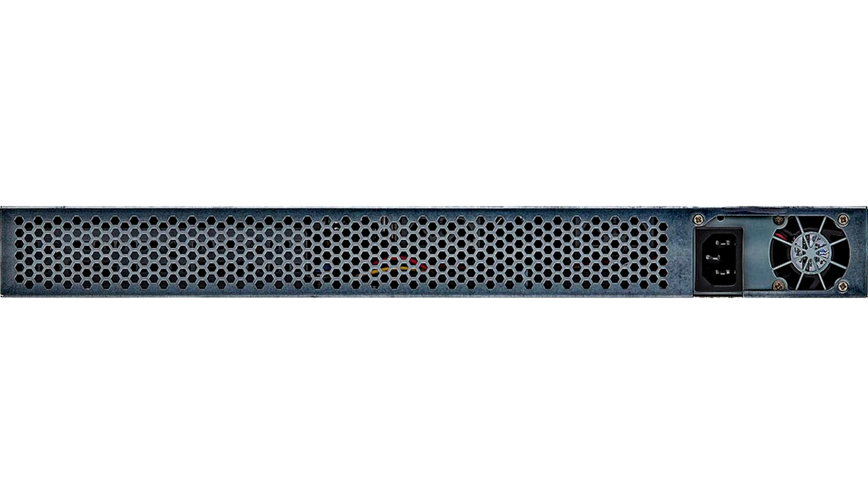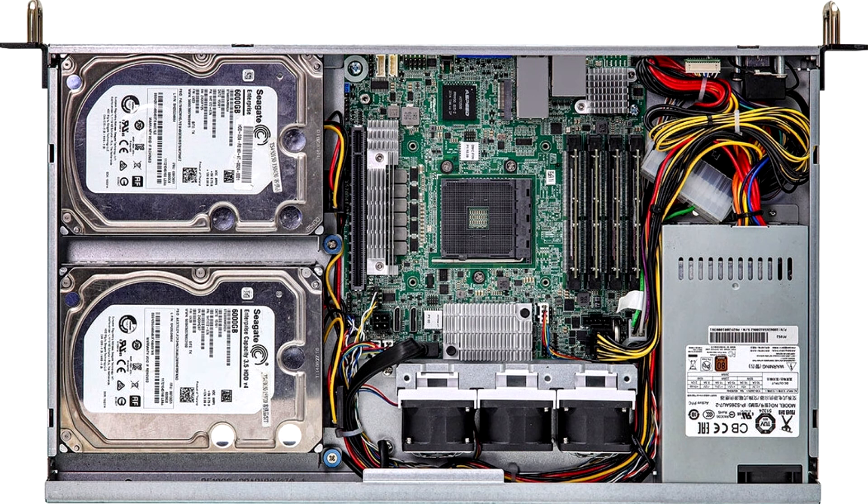Being a remote desktop, server-type of build, the 1U case is not designed to be equipped with any powerful discrete graphics card. There is room for the motherboard, the power supply, and the HDDs located next to the motherboard.